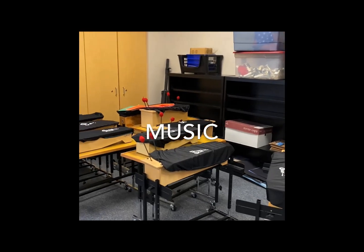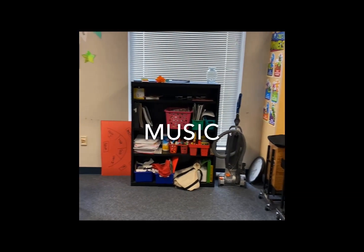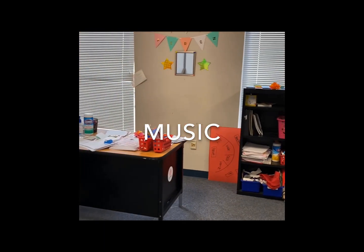This room houses all of our musical equipment, which Mrs. Cáceres Pérez, our music teacher, proudly presents to all the students on a daily basis.